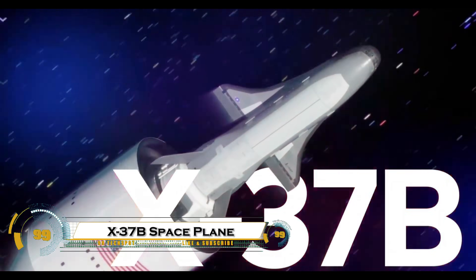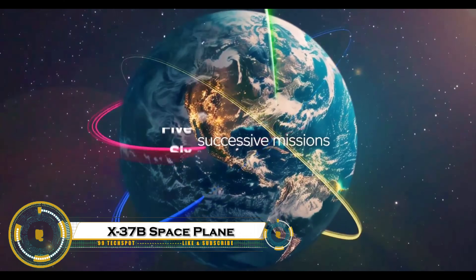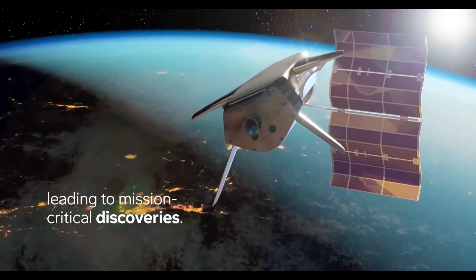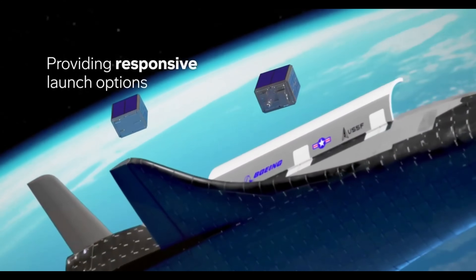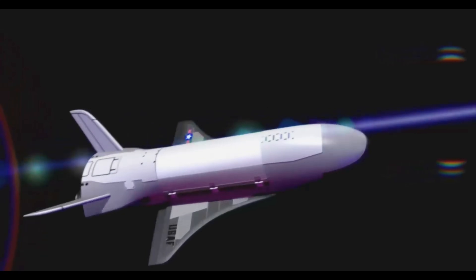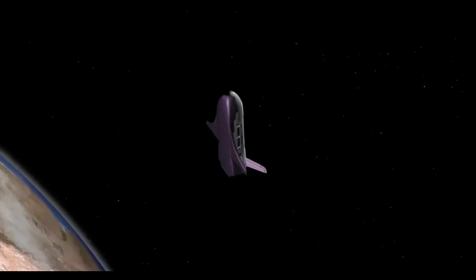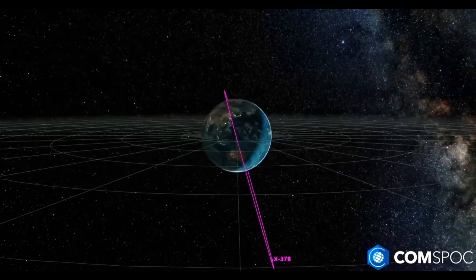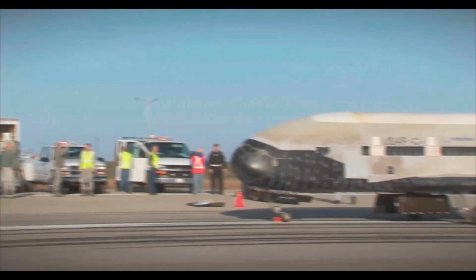The X-37B is a top-secret unmanned space plane developed by Boeing for the U.S. Space Force. Resembling a miniature space shuttle, this reusable vehicle is launched aboard a rocket and can remain in orbit for years at a time before autonomously returning to Earth. Its exact mission details remain classified, but it is believed to test advanced space technologies, surveillance systems, and potential military applications.